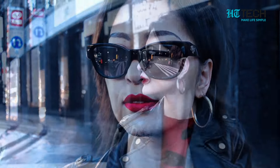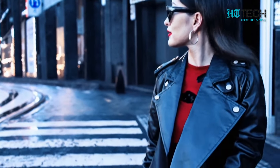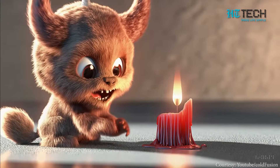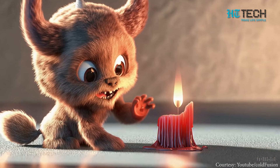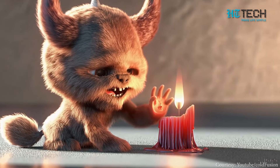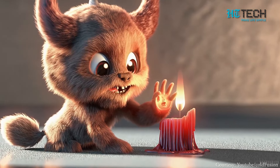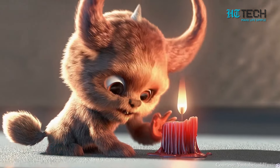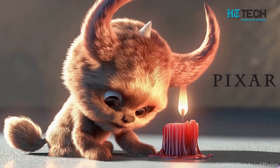The details, the atmosphere — it's like we're there. What do you think? And it doesn't stop there. Check out this adorable monster beside a melting red candle. The level of detail, the playfulness — it's like a scene from a Pixar movie. Incredible, right?